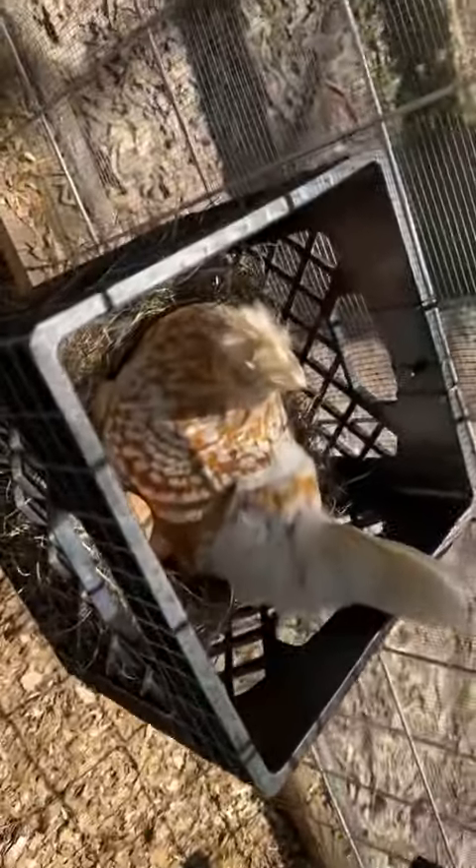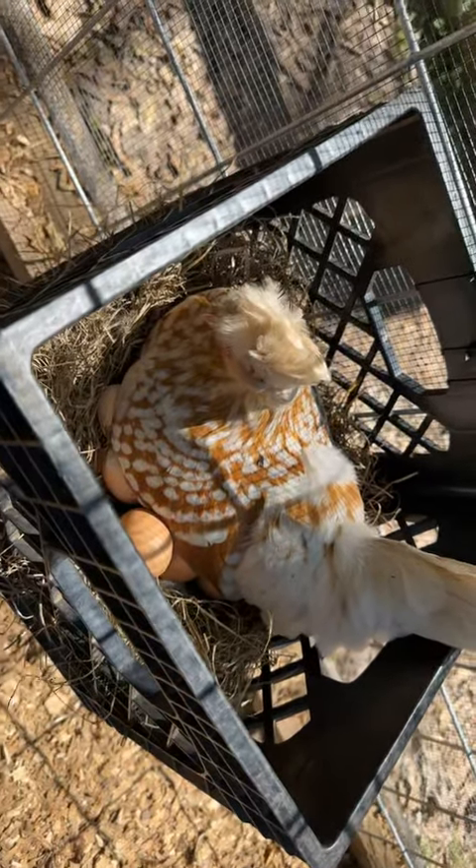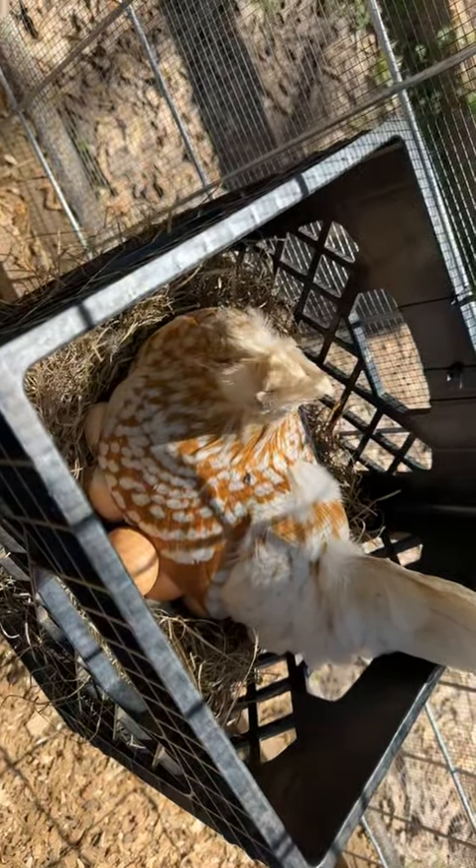Y'all ever wonder how a chicken really lays her eggs? She's laying on top of them. She didn't lay the brown ones — she only lays white eggs, but she's actually laying another egg right now.